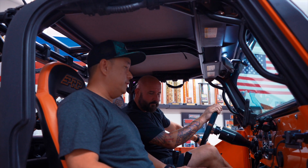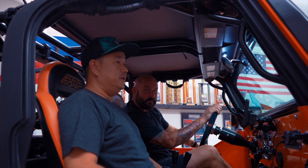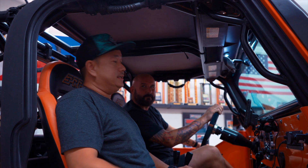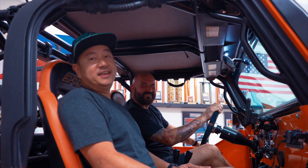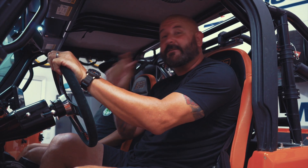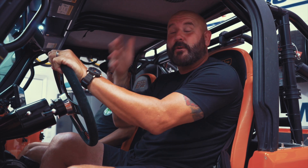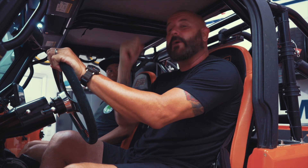Surprisingly, this build also came with AC and a heater. There are soft windows I can put on and a tarp in the back, so on a hot day this buggy still has AC. He runs PRP seats, steering wheel, and five-point harnesses. You can go to PRP right now and design your seats, steering wheel, and harnesses in any design you like — it's the industry standard for this kind of stuff.